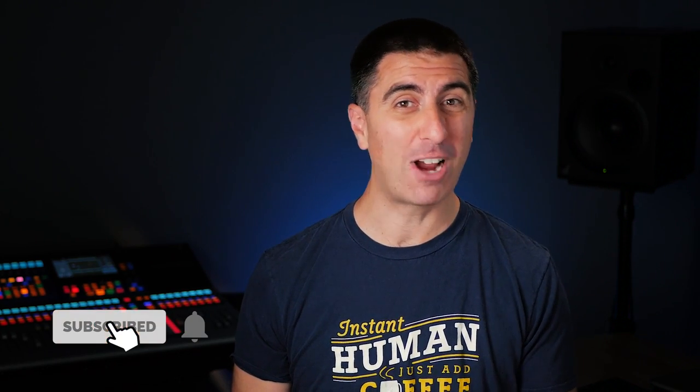So if you liked this video, don't forget to hit thumbs up, subscribe, and ding the little bell to get notified whenever I post a new video. We'll see you back here next time on Attaway Audio.